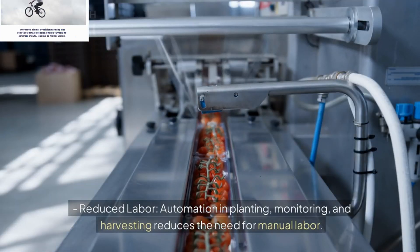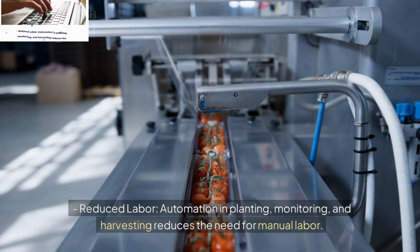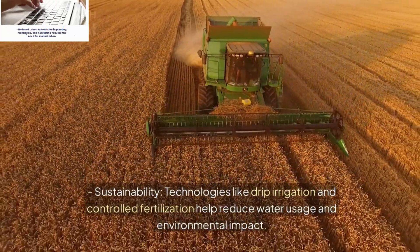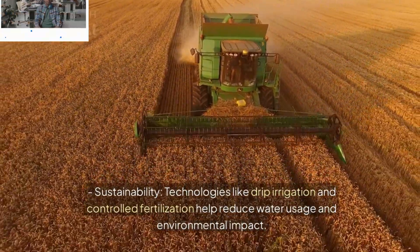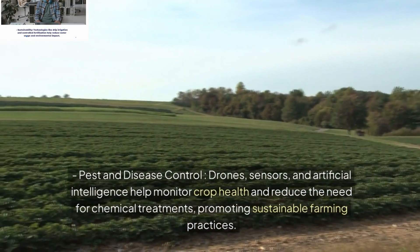Sustainability: Technologies like drip irrigation and controlled fertilization help reduce water usage and environmental impact. Pest and Disease Control: Drones, sensors, and artificial intelligence help monitor crop health and reduce the need for chemical treatments, promoting sustainable farming practices.